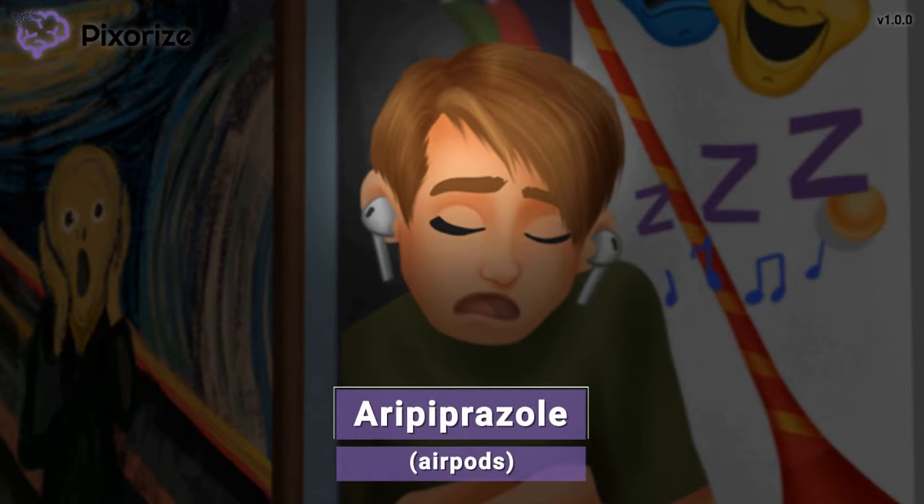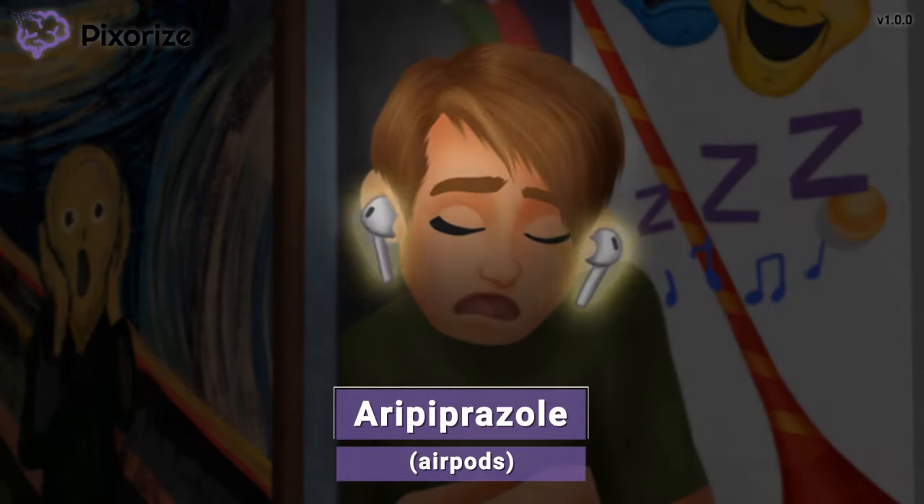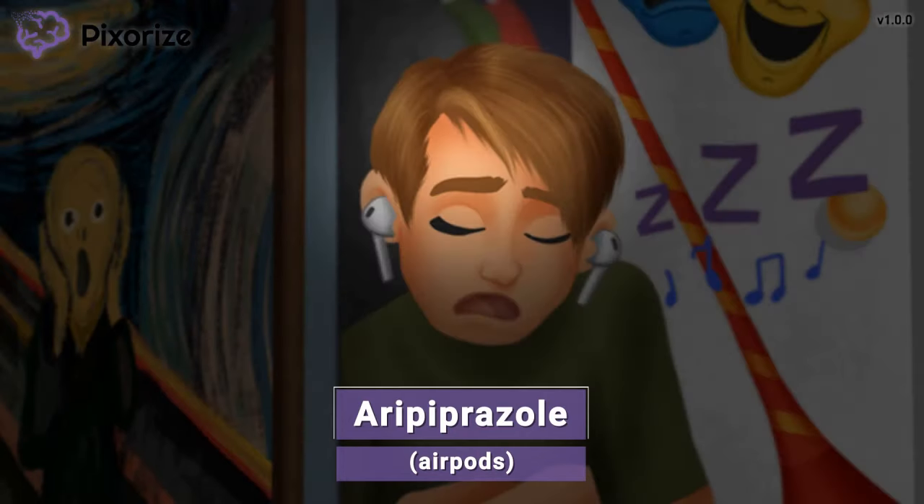To pass the time waiting for the birthday girl, my friend in the closet is chilling to some music — he's smart, he brought his AirPods with him. When you think of these AirPods, remember the drug aripiprazole — AirPods for aripiprazole, the aripiprazole AirPods. Aripiprazole is yet another atypical antipsychotic drug name you should commit to memory.